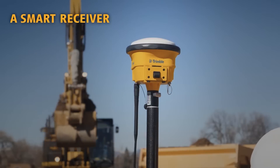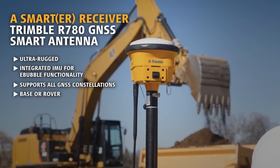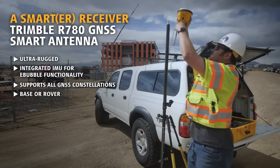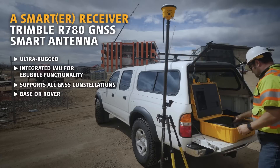The Trimble R780 is engineered to stand up to the most dynamic and rugged jobsite measurement applications. The integrated smart antenna design and quick release connector make it easy to transport and quick to set up.